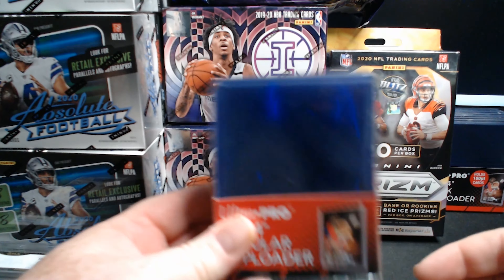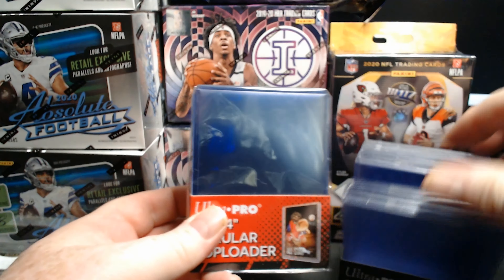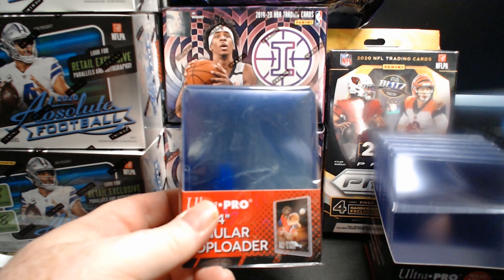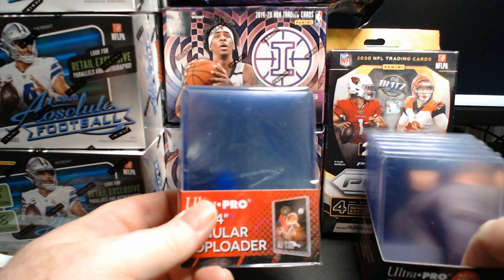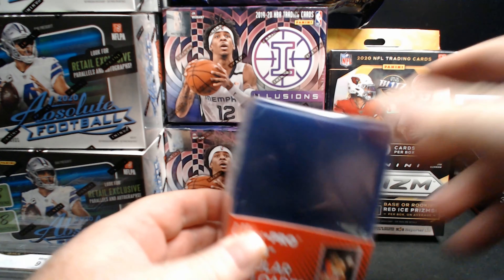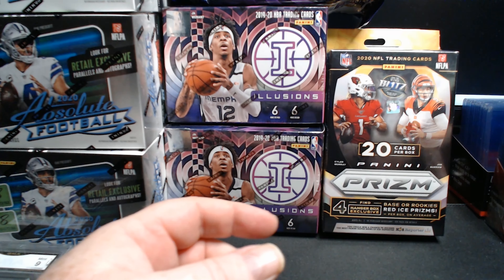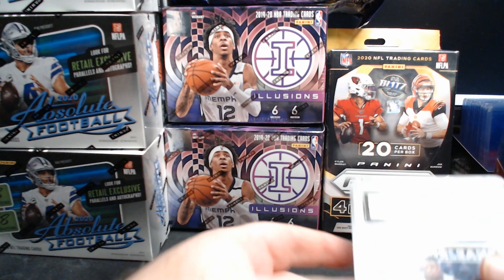I bought some top loaders that I needed and finally got them. Some were thick top loaders — ones you can put jersey cards in. These aren't the super thicks, but some thicks. I've got more coming in the mail. Those are the single cards I bought.